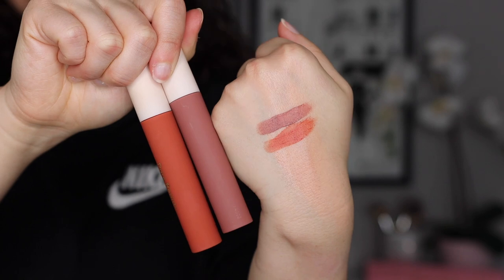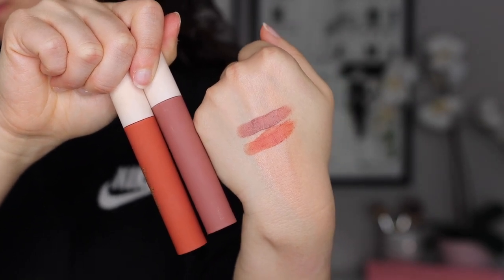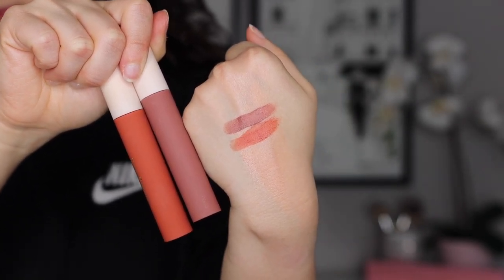I picked up two of the matte lip creams: Brave, one of my absolute favorite fall colors, and Courage, which I'm wearing right now. These give a blotted lip look — not full opacity like a regular liquid lipstick — but they're very comfortable, very matte, and not overly drying. They're great to wear with a mask. I definitely recommend these; they get my stamp of approval.